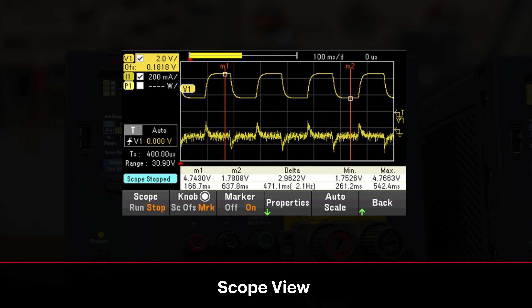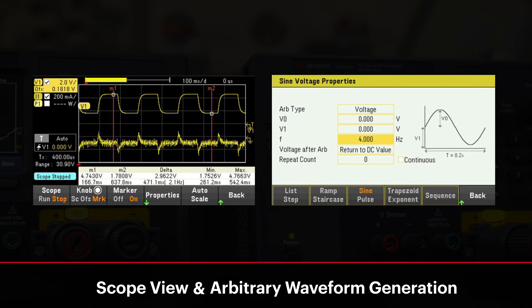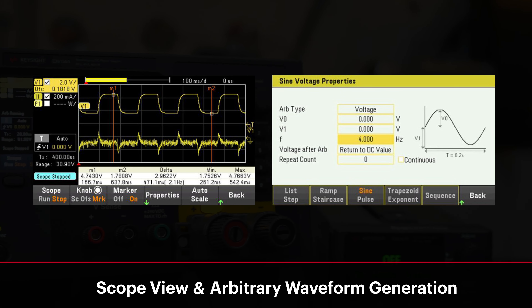The scope view captures intricate characteristics of a signal, while the arbitrary waveform generator is used to define your own profile waveform for various tests and features.